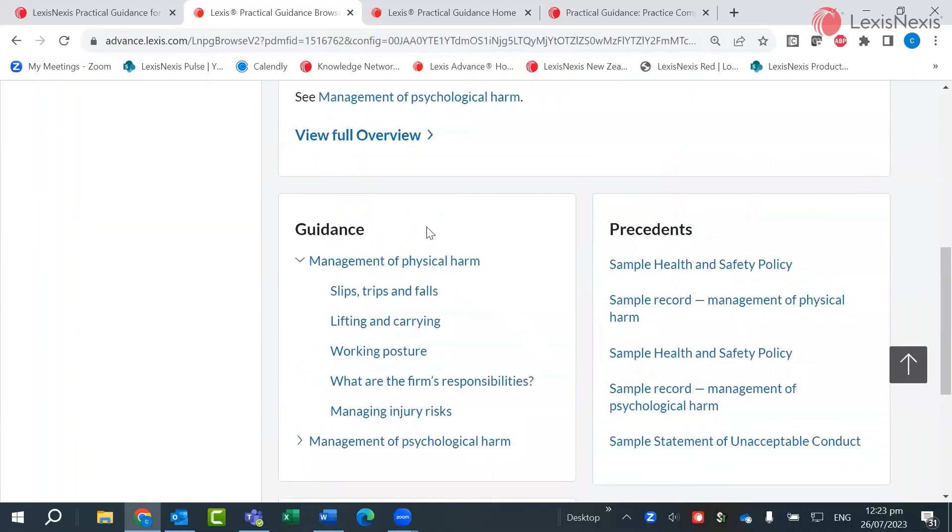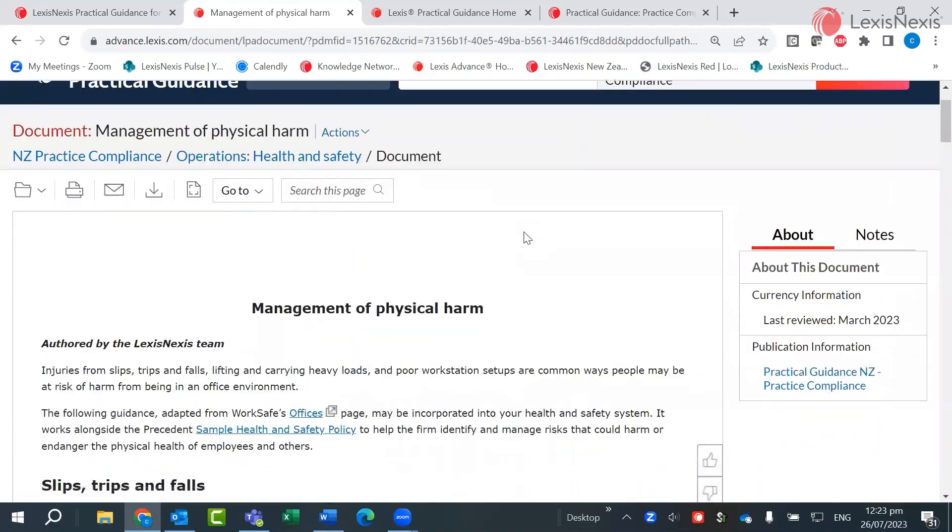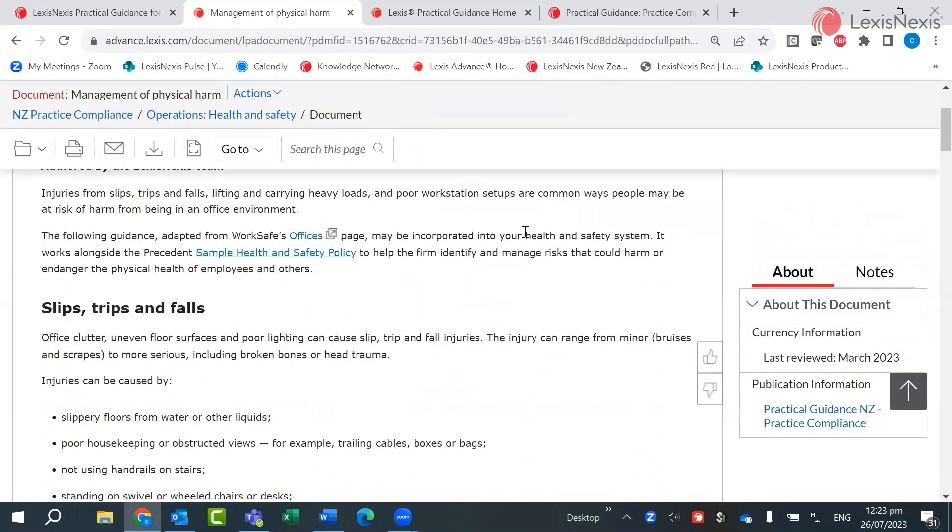Let's look at accessing the Practice Compliance Guidance Notes – Management of Physical Harm. Within the document, key information is backed up by practical material, which may include links to external websites, precedents, legislation and also links to further reading in Lexis Advance.